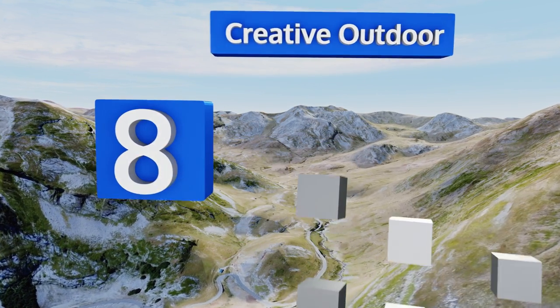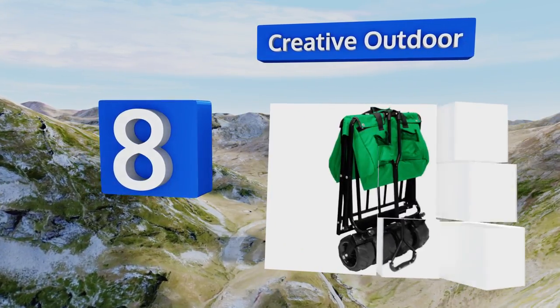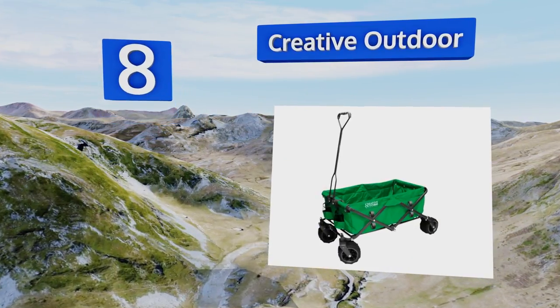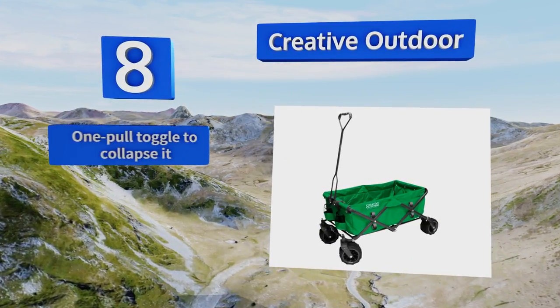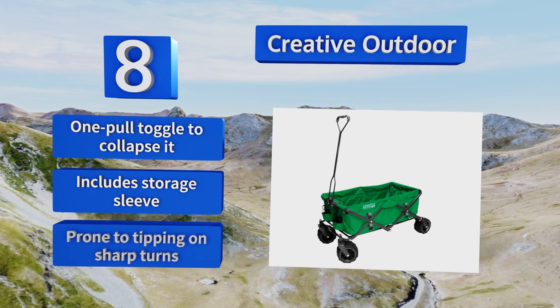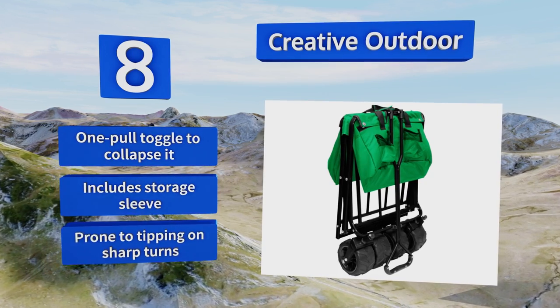Coming in at number eight on our list, with eight pockets along the sides and front for holding tools, drinks, and gadgets, the Creative Outdoor is an all-around handy model for everyone — from Mr. Mom to Ms. Fix-It and a whole brood of tinkerers. Its large, wide adjustable wheels maneuver easily along any path. It features a one-pull toggle to collapse it and a storage sleeve. However, it is prone to tipping on sharp turns.